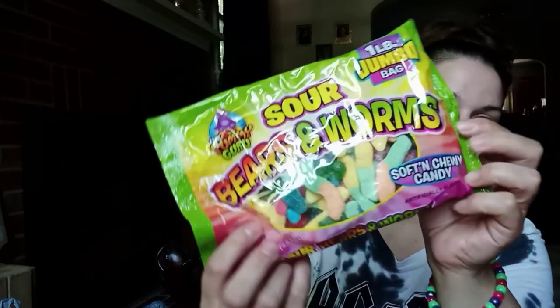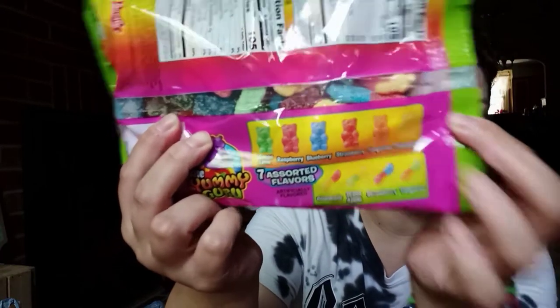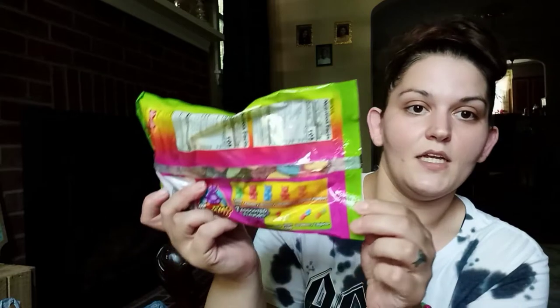They're soft, chewy candy. In the bears you get lemon lime, raspberry, blueberry, strawberry, tangerine, and pineapple flavors. In the worms you get pineapple, green apple, strawberry, and tangerine. These are SO good. I literally bought eight bags because my local Dollar Tree never has them. My boyfriend even asks me to check every time I go and they never have them, so I was so excited to finally find these.